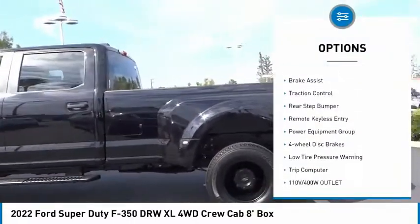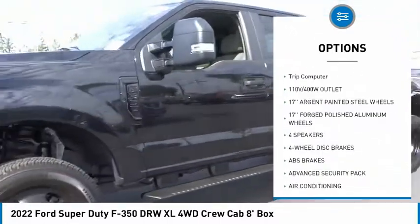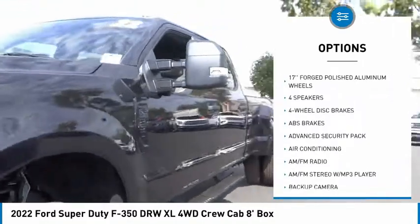Hill descent control. Electronic stability control. Brake assist. Traction control. Rear step bumper. Remote keyless entry. Power equipment group.